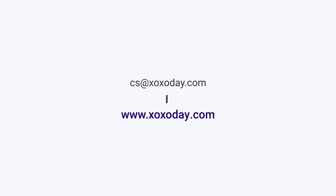For more information, email cs@xoxoday.com or visit www.xoxoday.com.